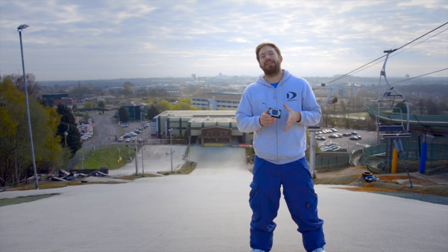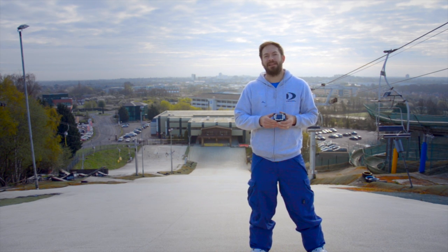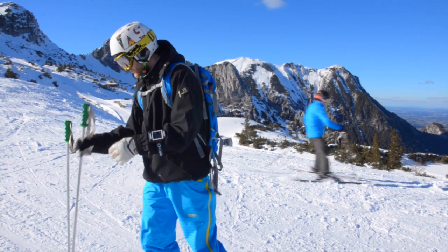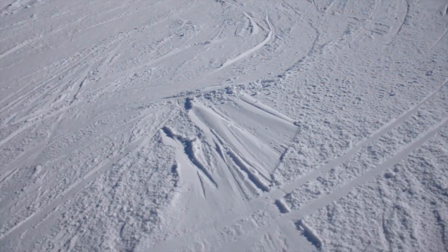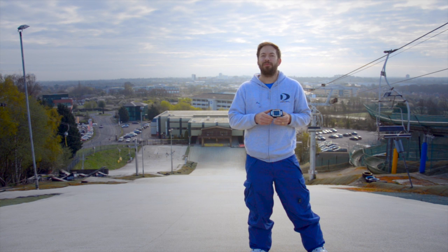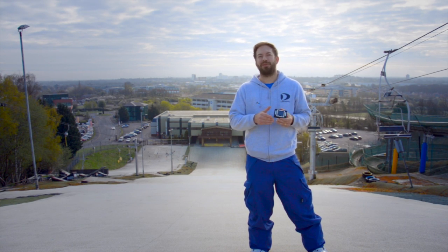When you get back to the chalet after a long day skiing you can plug the Yeti into your computer, download all the data, and then use our performance analysis software to find out exactly how you've done that day. You can map your runs so you can see exactly on the slopes where you've been, track each individual run, your split times, how many kilometres you've done each day, plus you'll be able to compare it to other people that have done the same runs.